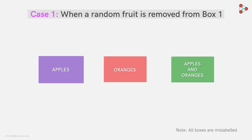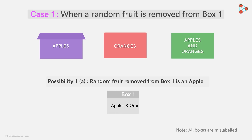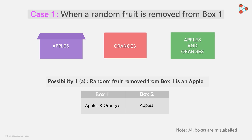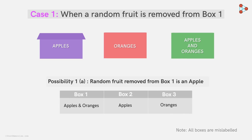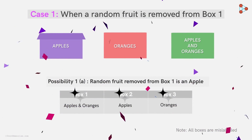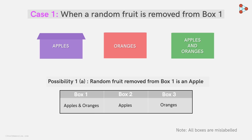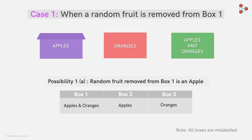Now, if Zeki points out this box and the random fruit drawn is an apple, then it becomes obvious that this box would contain apples and oranges. By elimination, we can conclude that the box labeled 'oranges' would have apples, since it cannot have oranges, while the one labeled 'apples and oranges' would have oranges. In just one attempt, Zeki could find out the fruits present in all the boxes.